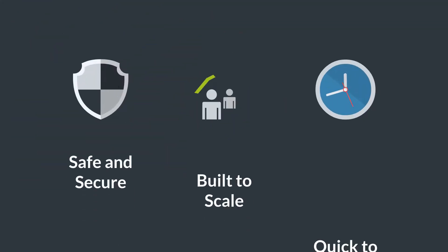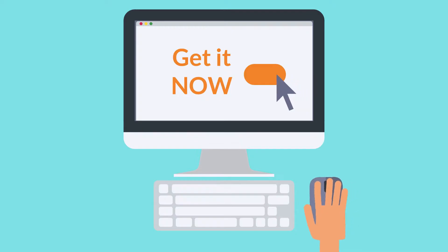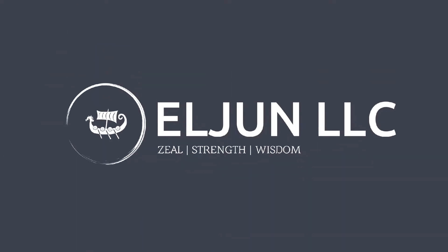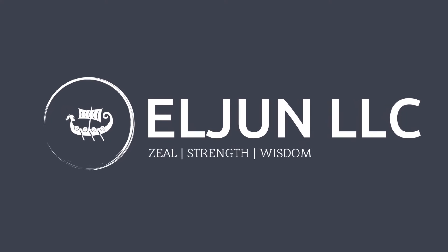The HCL is built using the latest in data streaming technology, which ensures that it's safe, secure, scalable, and quick to implement. Contact us today to learn more about how the HCL for Workday and ServiceNow can help your organization. This video is brought to you by Elgin LLC, the world's best HR integrations shop.